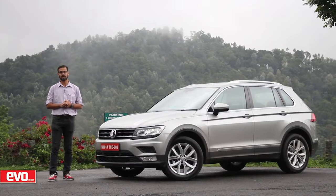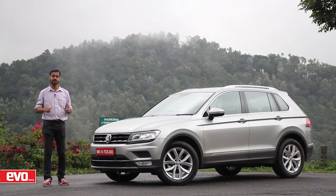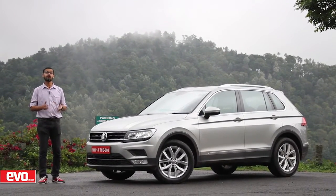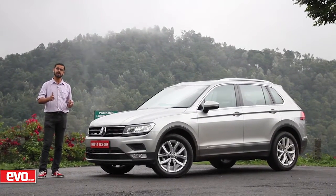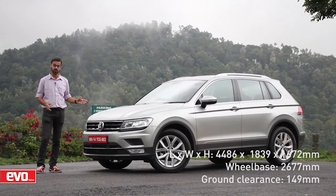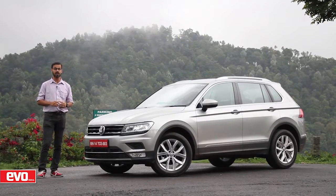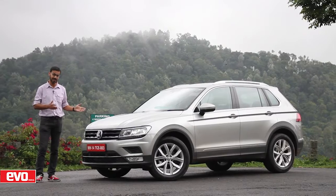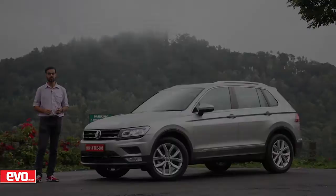There's no better way to start a Saturday morning than with a drive through the misty hills of Chikmagalur. Today we are here with the third generation of the Volkswagen Tiguan. Now Volkswagen is saying they're targeting the likes of the X1, the Q3, and the GLA with this car, but size-wise we reckon this one is closer to the Hyundai Tucson. So Volkswagen already has the edge on size over its target competitors — but is the all-new Volkswagen Tiguan a hit or a miss? Stay tuned to find out.